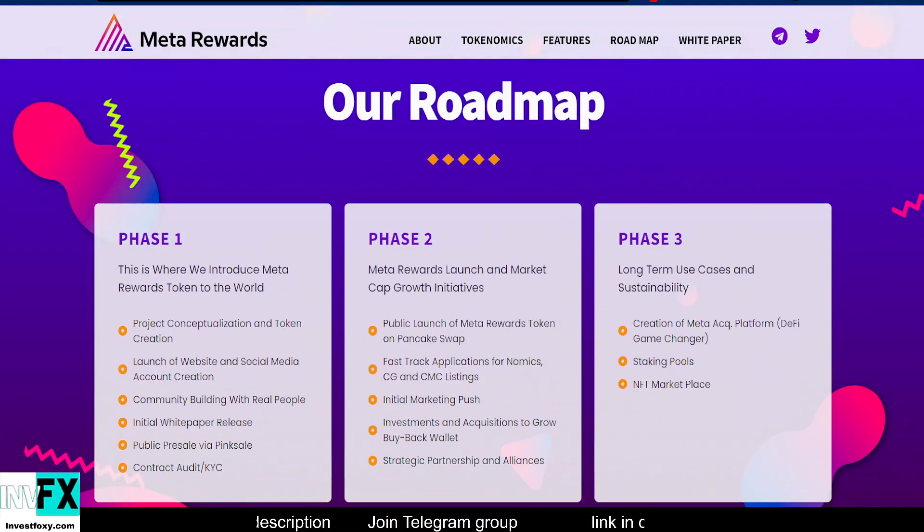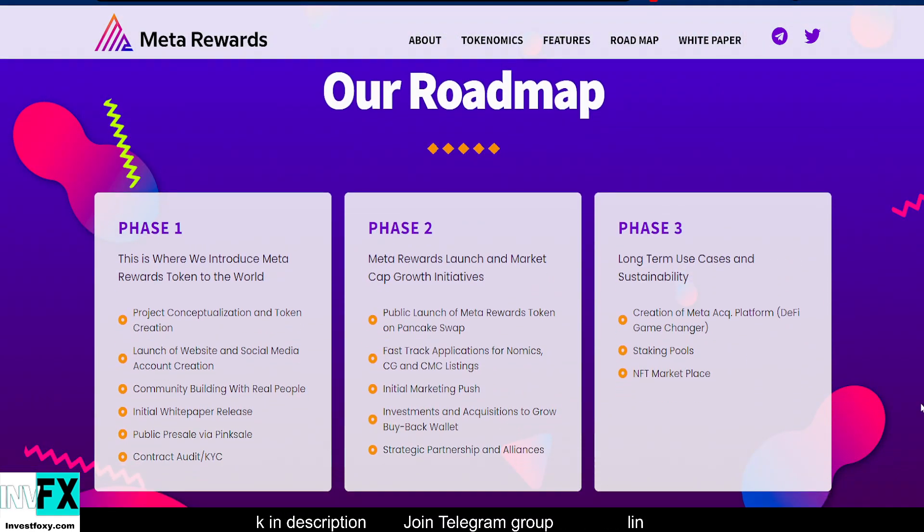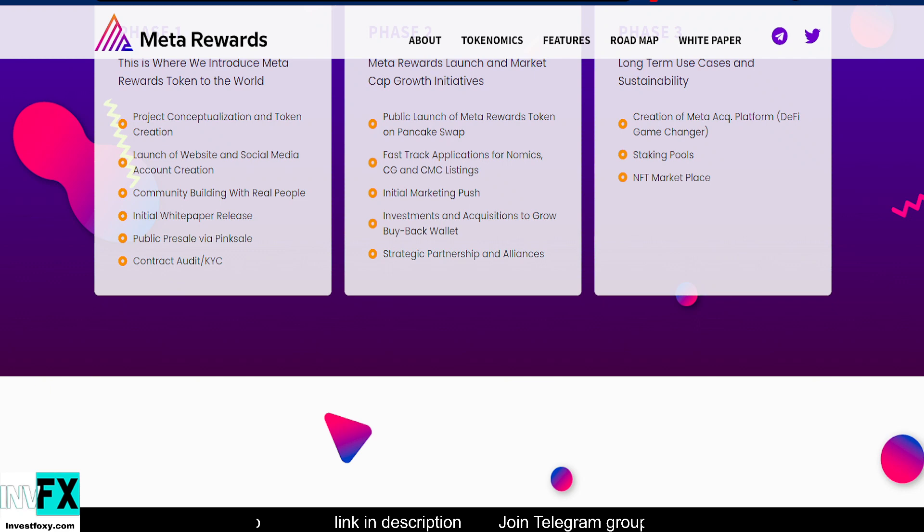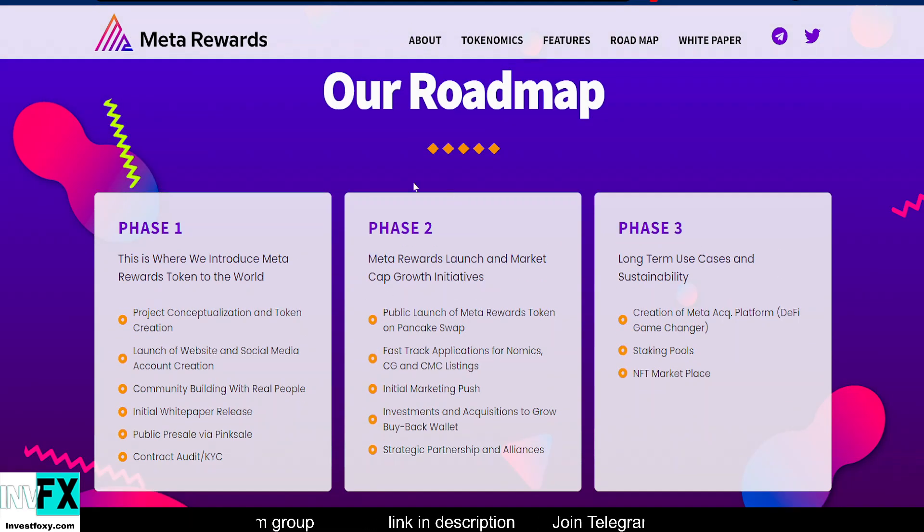Now let's look at the roadmap. In Phase 1, this is where they introduced Meta Rewards Token to the world — I think we are right now in Phase 1. Milestones include: project conceptualization done, token creation done, website launch and social media account creation done, community building done, initial white paper release done, and public pre-sale via PinkSale done.